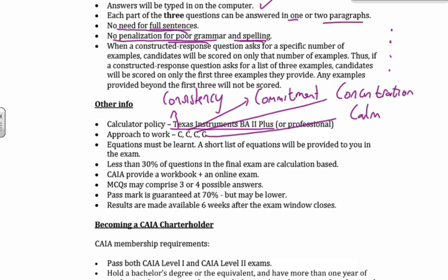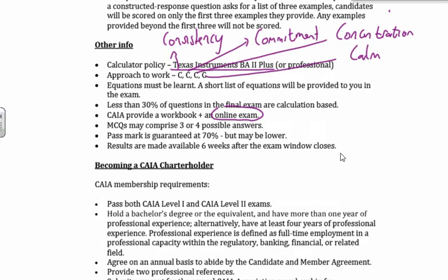Equations must be learned — we saw that before. Hopefully this time I will have my formula sheet out in good time for you. A lot of guys were surprised at how little calculations there were in the exam — there's not too many calculations. A lot of the stuff is theory-based and understanding-based. CAIA provides an online paper which they say is available end of October, so you should be able to get access to that.